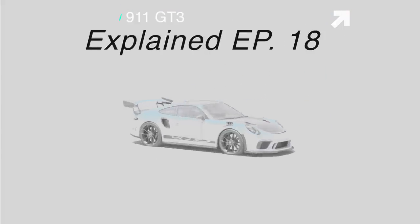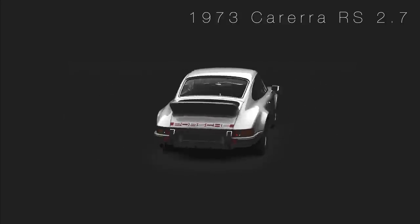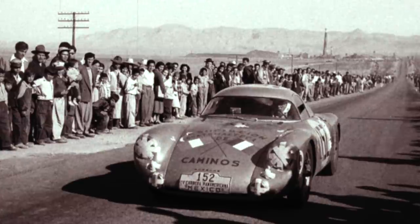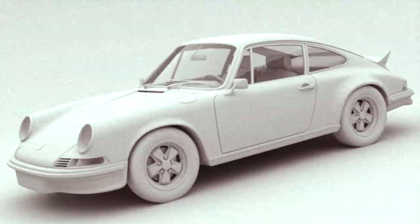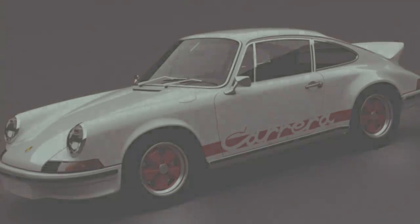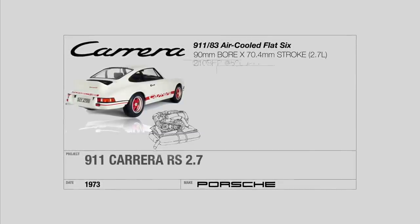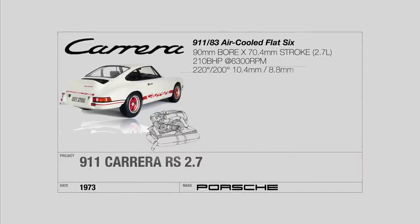The 911 GT3 can trace its ancestral roots back to Ferdinand Piëch's brainchild, the 1973 Carrera RS. The Carrera nameplate was an ode to Porsche's victories in the 1950s in the Carrera Panamericana races in Mexico — arguably the most dangerous racing series ever. The RS stood for Rennsport, or Racing Sport, and it lived up to the name with its lightweight thin steel body, fiberglass bumpers and bonnet, and thinner glass to save weight. Under the bonnet was a hot-rodded version of the 911S's 2.4-liter air-cooled flat-six engine.